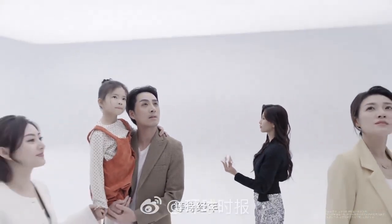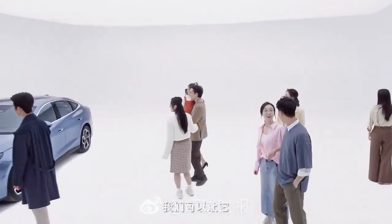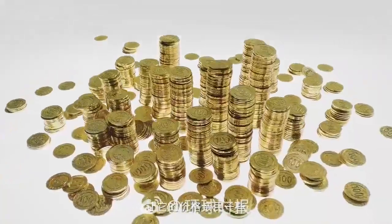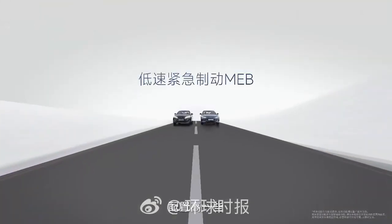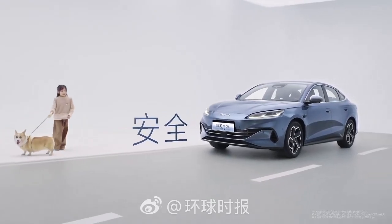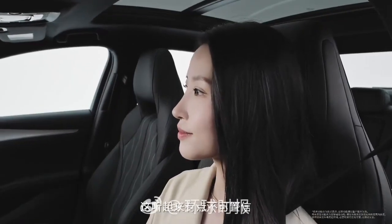How does the technology work? This technology helps the car accurately identify the surrounding environment, from lanes and other vehicles to obstacles on the road. When moving on the highway, the system keeps the car in the correct lane, adjusts the speed, and can safely overtake. When parking, you just need to use your smartphone to control the car to automatically find a parking space — extremely convenient in a narrow parking lot.